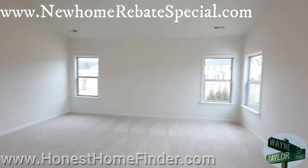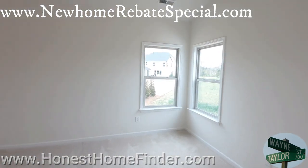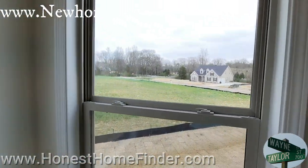Okay, that is going to do it for us with the Tremont. Wayne Taylor, Honest Home Finder, Taylor Morrison — Camburn, Lake Wiley, Clover. Thanks, guys.